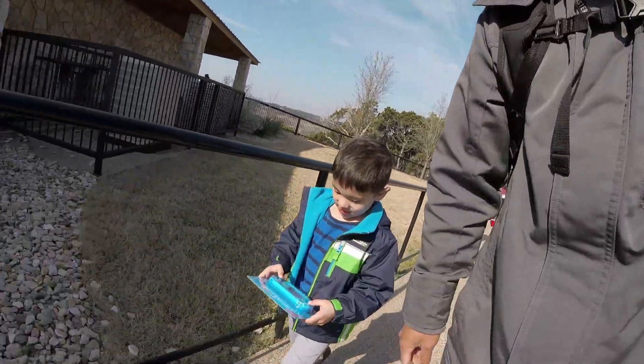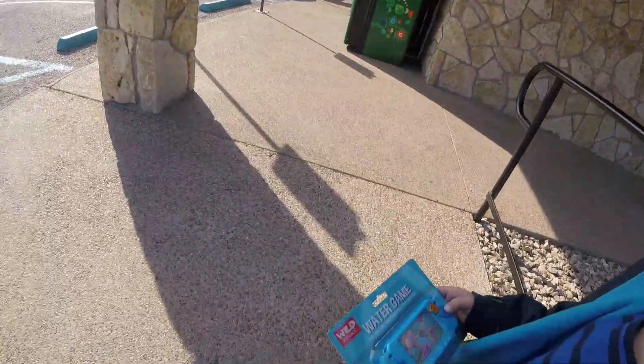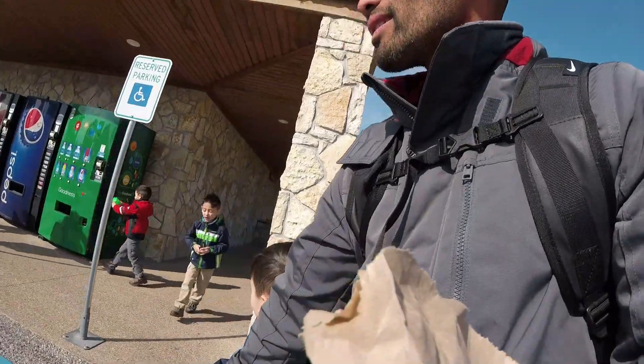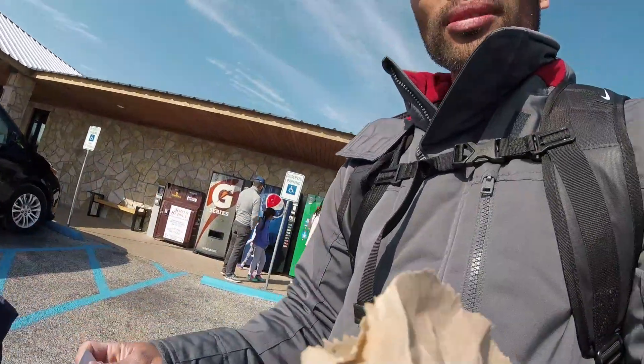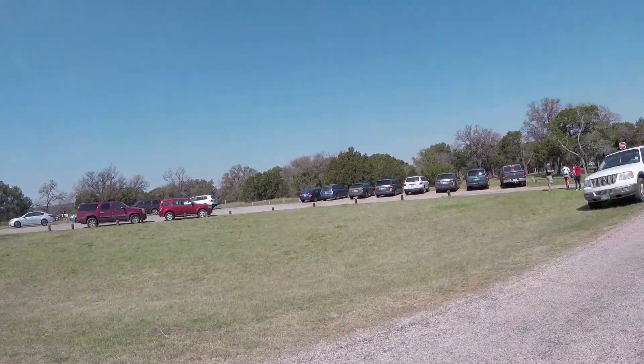We are leaving Fossil Rim and we're going to head out to the dinosaur park about two miles from here. Here we go — another adventure! Haven got a little water game at the gift shop, pretty cool, pretty neat actually. You used to play this when I was little. Here we are at Dinosaur Valley!